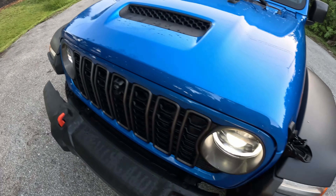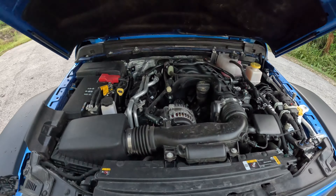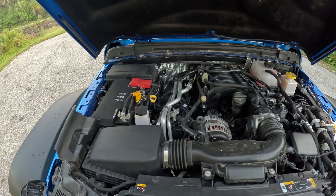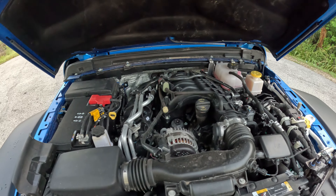Silly me, I was looking for a hood latch on the inside — of course, Jeeps have hood clips here. There we have it. 3.6-liter naturally aspirated V6. Long live the V6! This is one of the few pickup trucks you can still get with a naturally aspirated V6; the Nissan Frontier comes to mind.